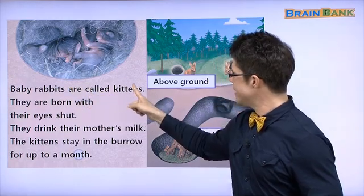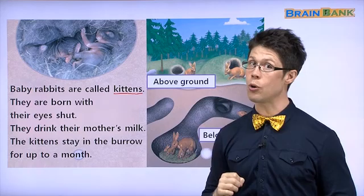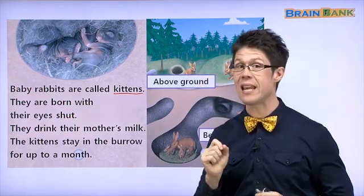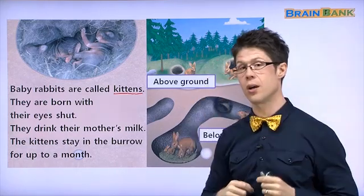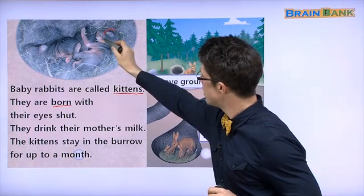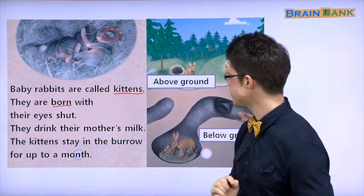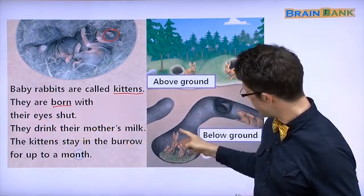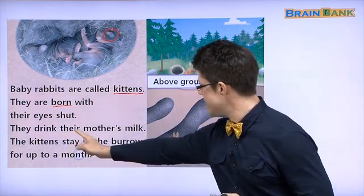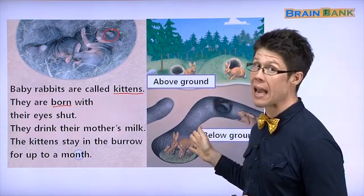Let's read. Baby rabbits are called kittens. Baby 고양이도 kitten라고 해요. Interesting. They are born with their eyes shut. 태어날 때 눈이 닫혔어요. 태어나다 — born. They are born with their eyes shut. See? 눈이 안 열어요. When they are born, their eyes are always closed. They drink their mother's milk. Here is the mother rabbit, and the baby rabbits drink their mother's milk. The kittens stay in the burrow for up to a month. 한 달 동안 burrow 안에서만 살아요.